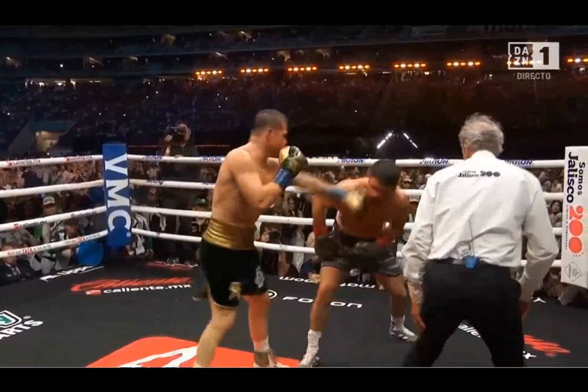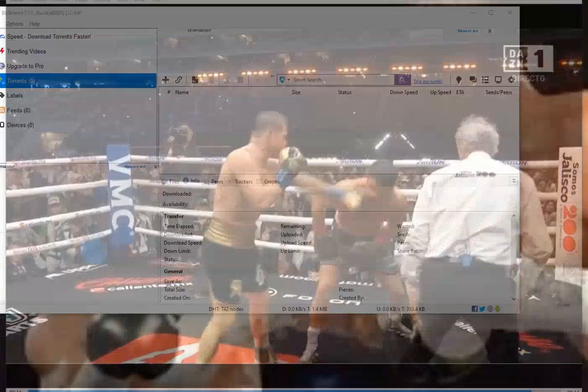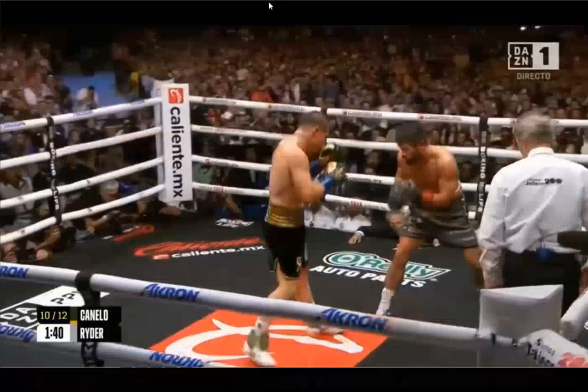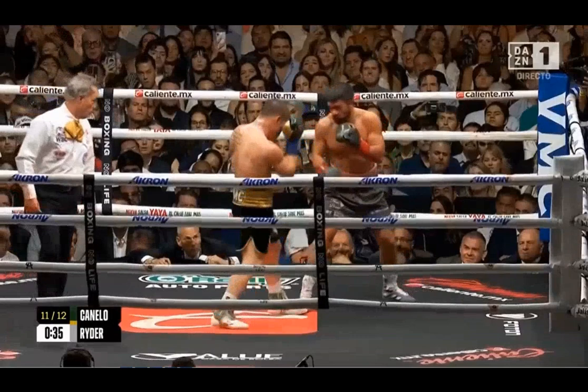He needs to have one foot planted — the front foot planted — and drive from the ball of the back foot as he throws this jab. We're going to be taking a look at some examples of that.